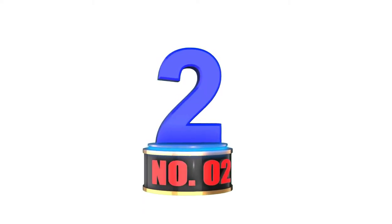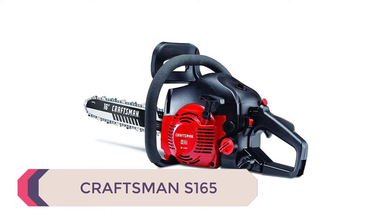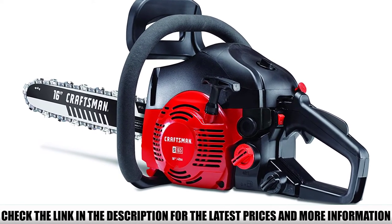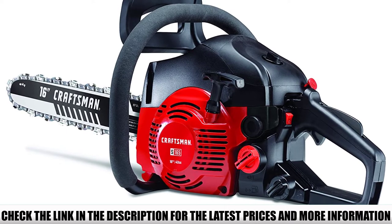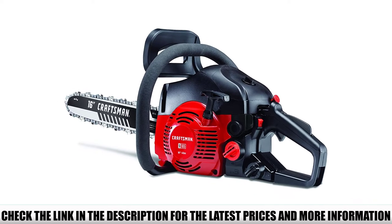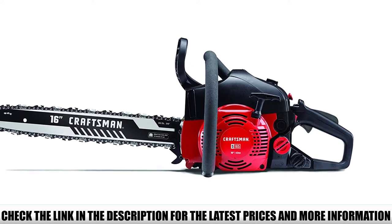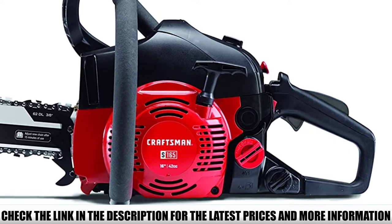Number 2: Craftsman S165. The chainsaw is designed for hardcore professionals and is equipped with a 42 cubic centimeter dual-cycle engine which provides high power and performance. The low kickback chain reduces vibrations and allows you to cut through the toughest of woods with ease. The polymer design reduces the weight of the chainsaw without compromising its durability, so you won't feel any fatigue during long hours of use.